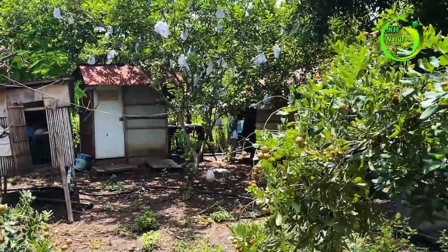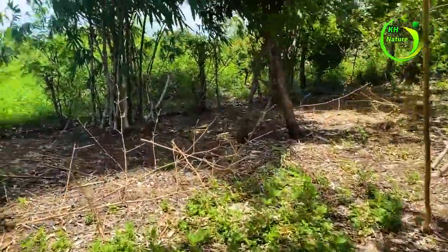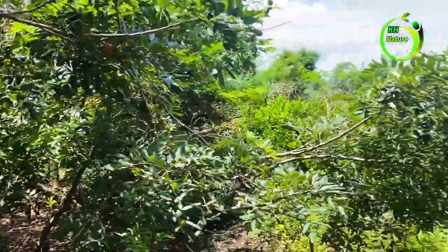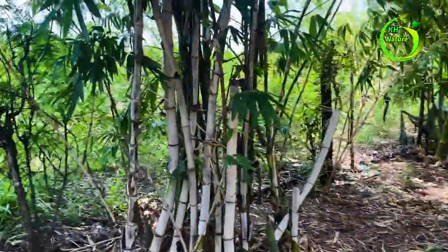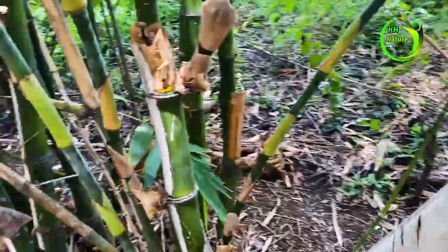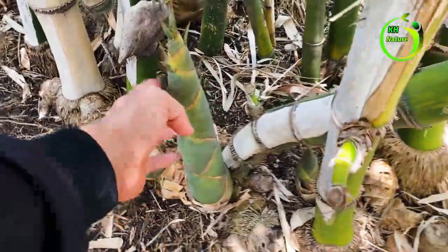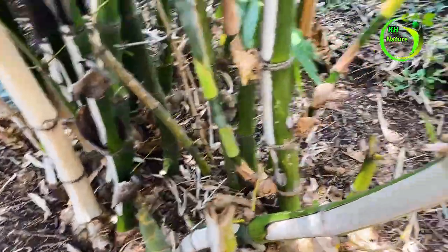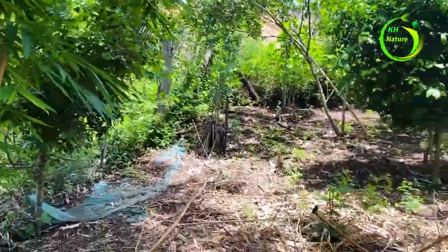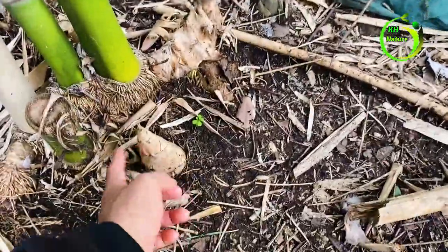I don't know the name in English. Look, there are bamboos right here. In Asia, we cook bamboo shoots for food — we can take them for food. There is another one — little bamboo shoots.